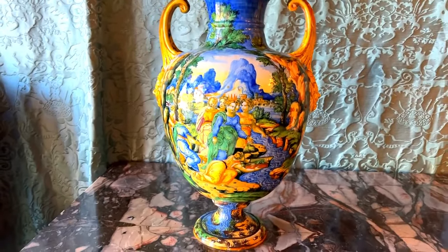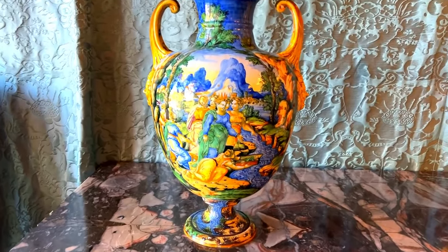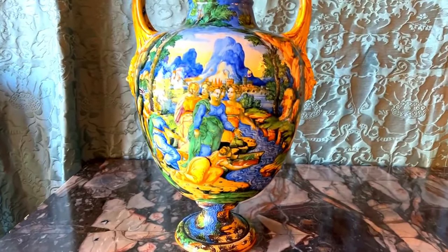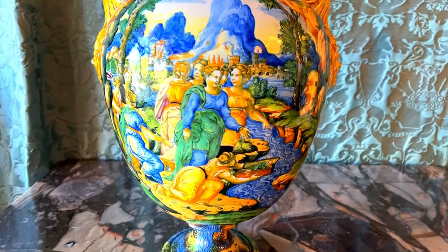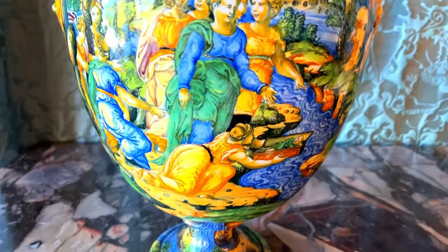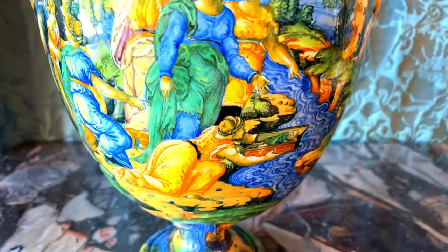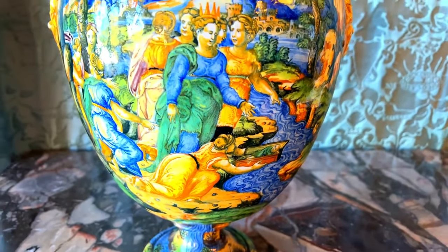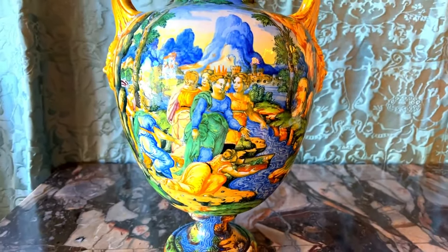This lidded vase depicts the biblical story of Moses and Bithia, the Egyptian pharaoh's daughter. She is depicted wearing a pointed crown, pulling a baby Moses out of a floating basket on the Nile river. When Italian Maiolica depicts historical or mythical scenes, these works are also known as historiato wares, meaning painted with stories.